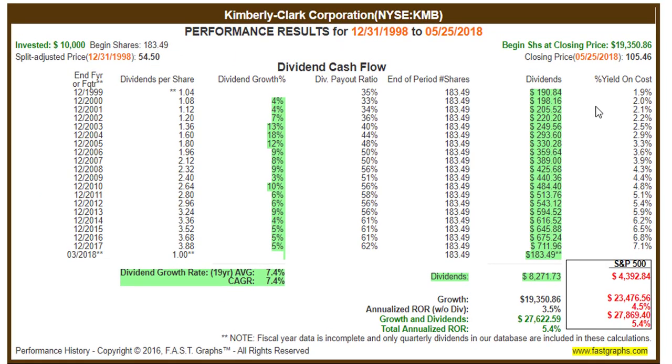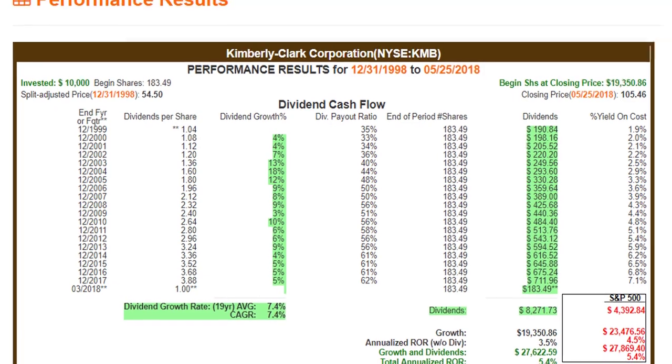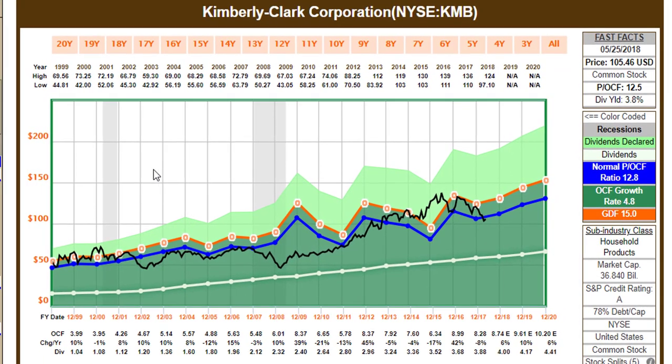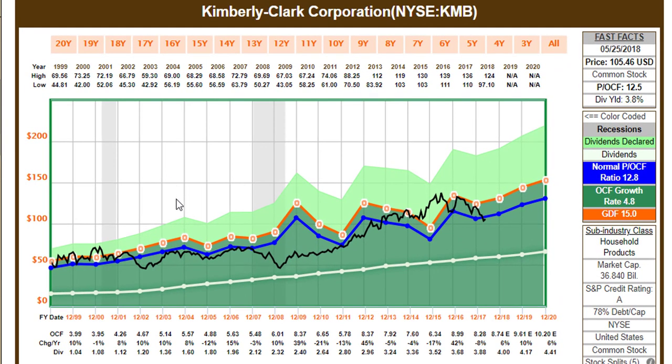Looking at the dividend column, the dividend in 2000 was $1.08, went to $1.12, $1.20 — this company has steadily increased its dividend and grown those dividends at about 7.5% per annum. When analyzing dividend stocks I really like to look at operating cash flow. This isn't really going to beat the market on capital gain, but it should beat the market very handily on total dividend income — both current yield and future yield going forward.